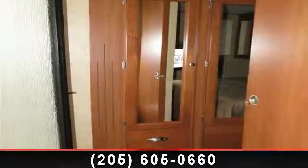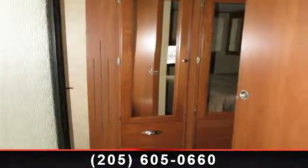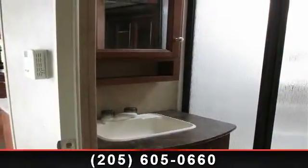Begin an adventure with this 2014 Coleman Quartz 330 RL. If you are looking for an RV with quality construction and ease of towing, this may be the one.